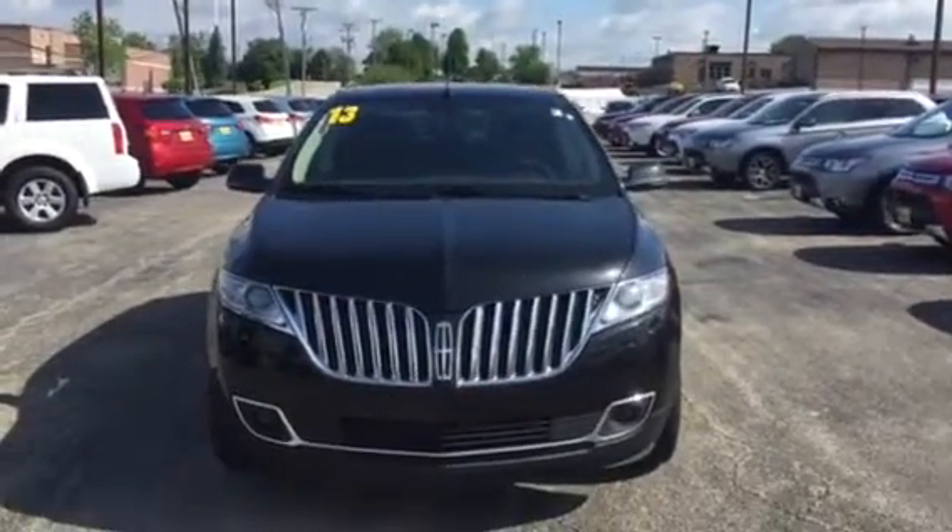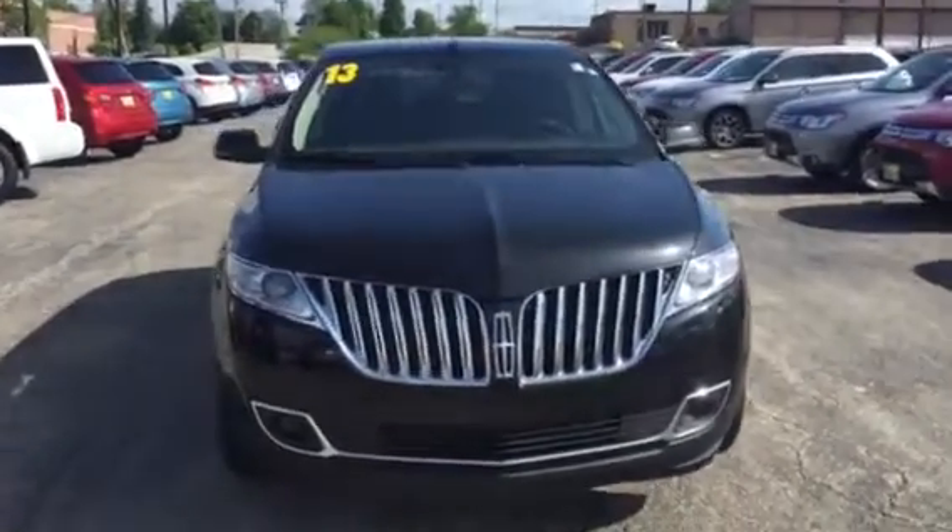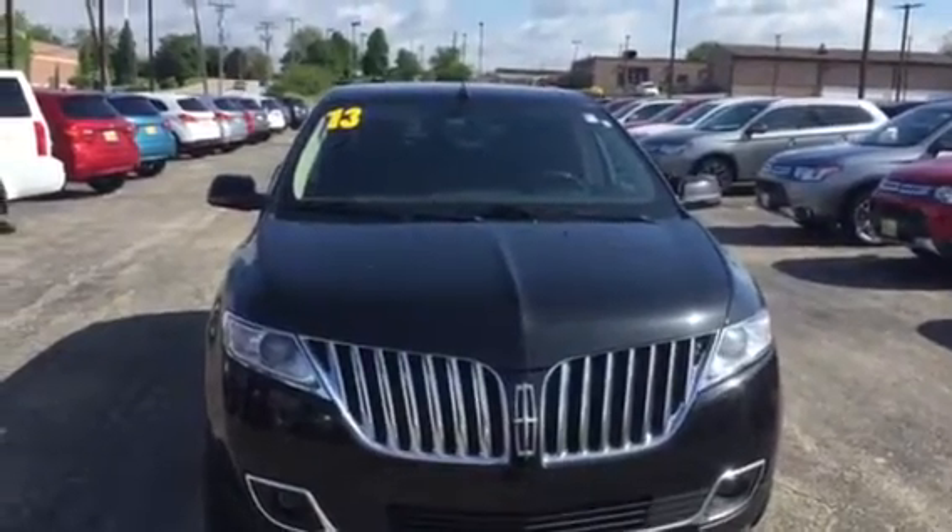Hi, this is AJ over here at Max Mads in Mitsubishi in Downers Grove, Illinois. This is your video on our 2013 Lincoln MKX.